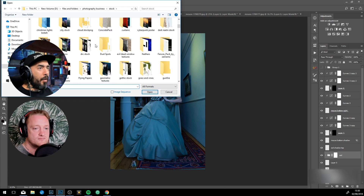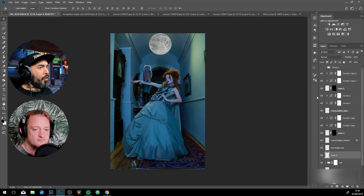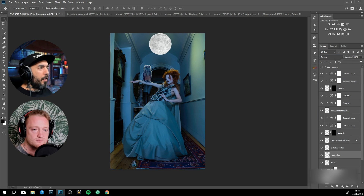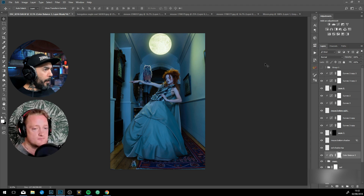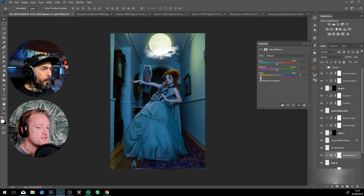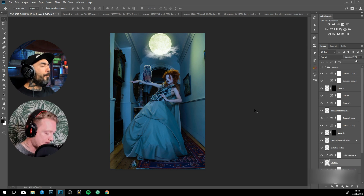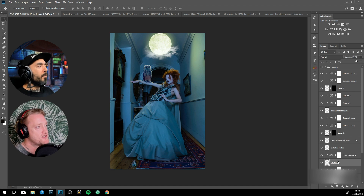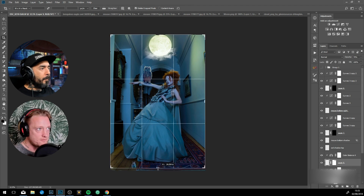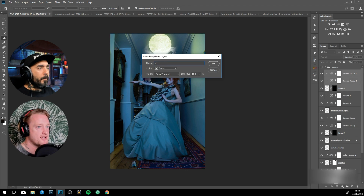My Photoshop workspace is a lot more minimalistic than this — everything's flushed for maximum screen size, but everyone's got their own way of doing things. You've incorporated a moon into this — can you tell me a bit about the story behind this piece? Because Photoshop isn't just technical skills, is it? No — Photoshop is a tool. What you use it to tell stories is how I'd put it. As an artist, photographer, or commercial photo manipulator, what you're doing is putting some kind of story onto a screen.